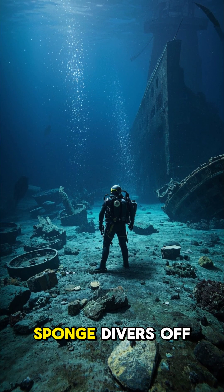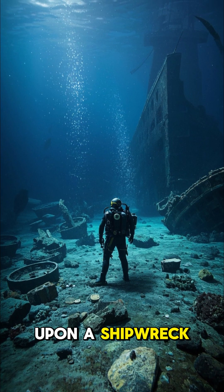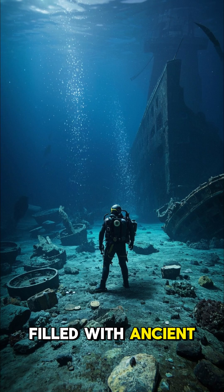In 1901, sponge divers off the coast of a tiny Greek island stumbled upon a shipwreck — one that was filled with ancient artifacts.